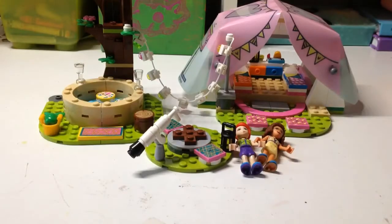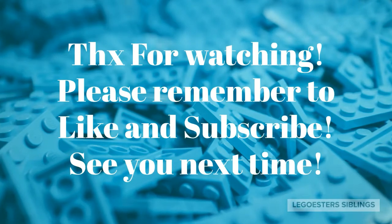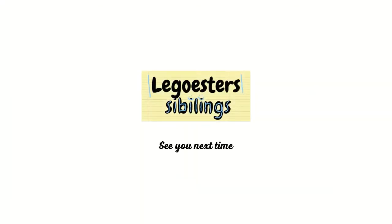I'll see you next time. Thanks for watching, please remember to like and subscribe. See you next time. Siblings out!